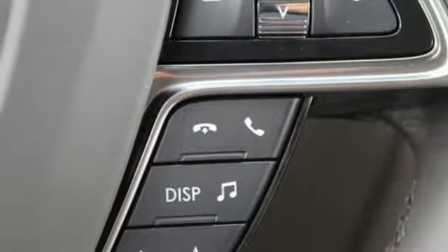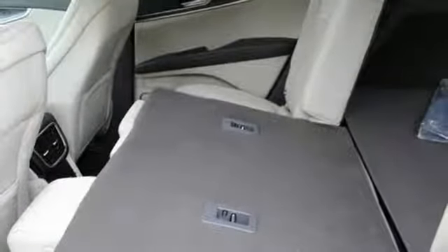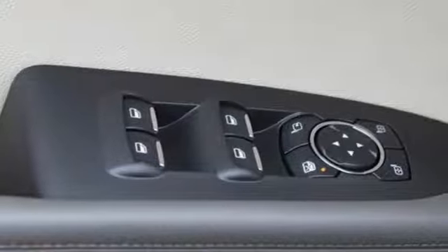External memory control, auto dimming mirrors, dual zone climate control, configurable instrument gauges, and power heated mirrors.